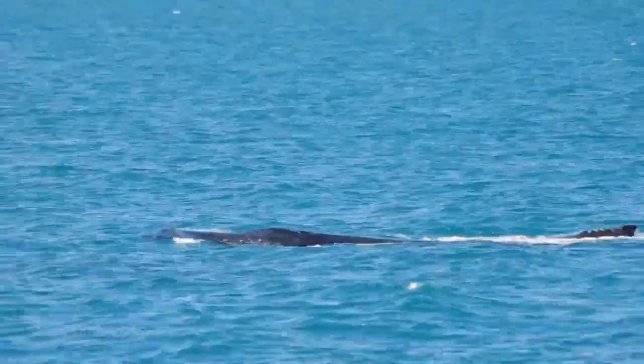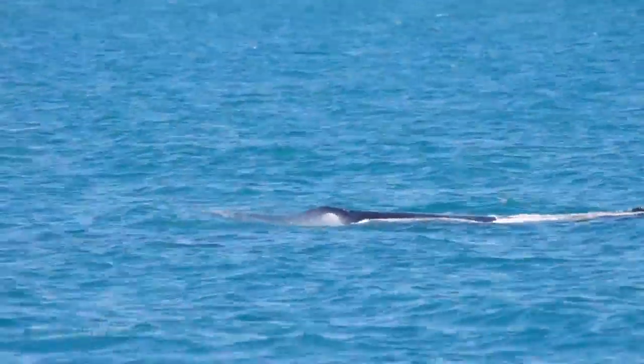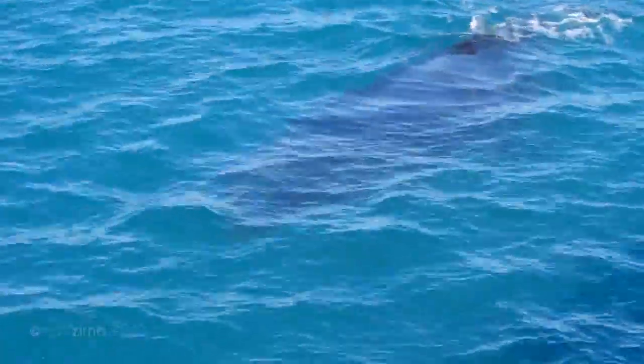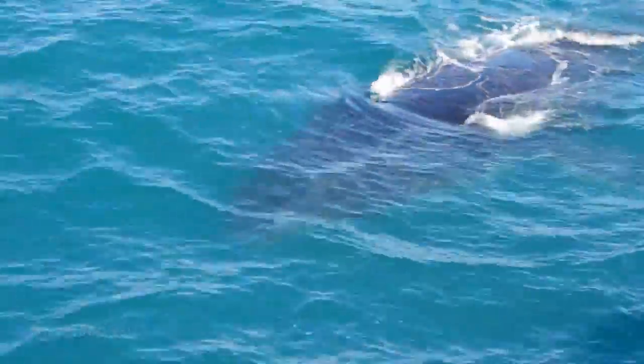So we're going to leave these whales and let them sort themselves out. We've got a bit of chasing to do — we're going to head up further into the bay. We can see some blows up further, so we'll go check out some other ones. Don't forget if you haven't had morning tea it's on downstairs, and of course the shop's open too. We'll go and see what else we can find.